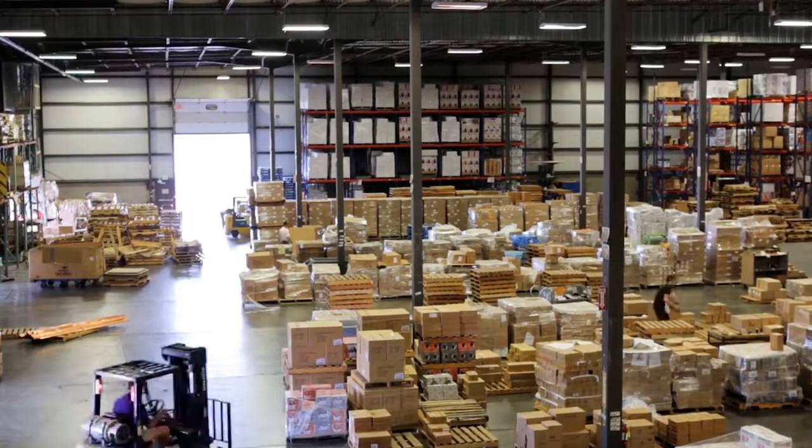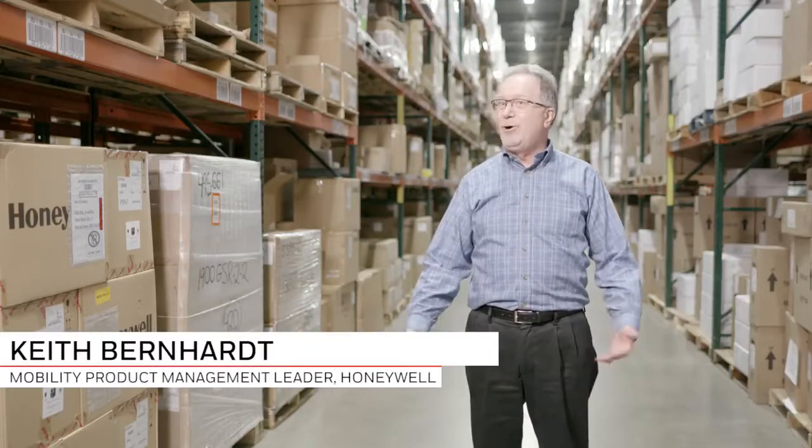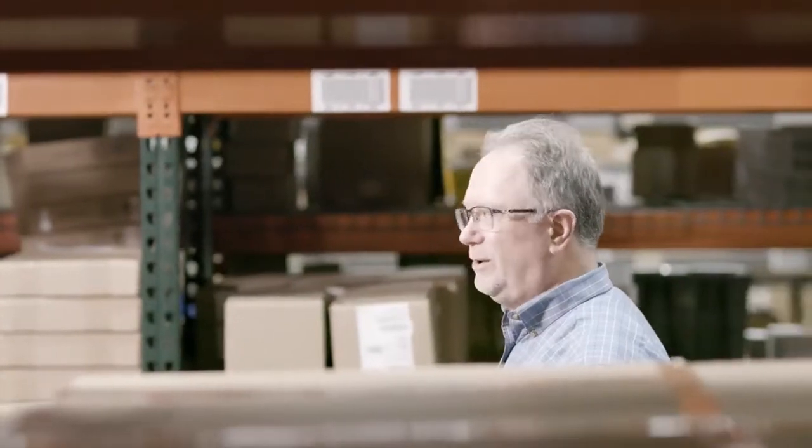My name is Keith Bernhardt. I am the Mobility Product Management Leader. My team works on the development and launch of all new mobility products.